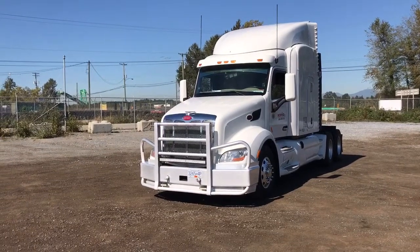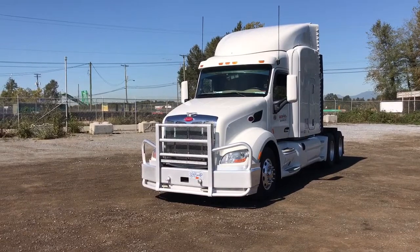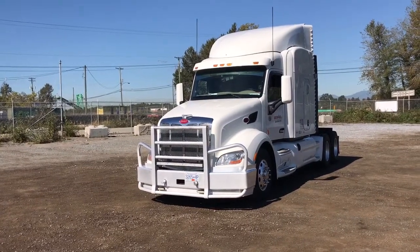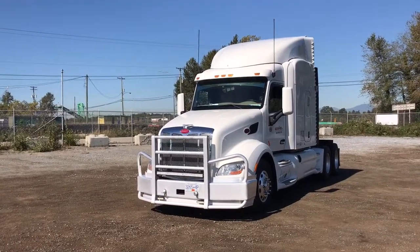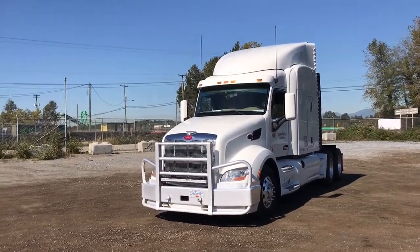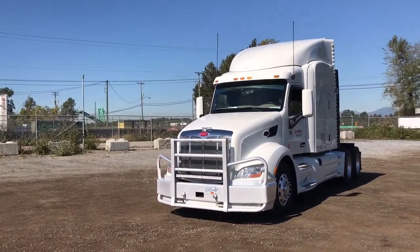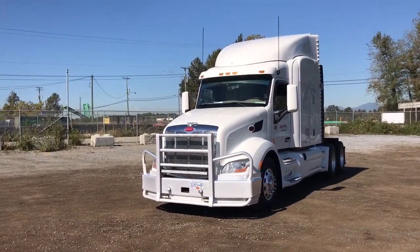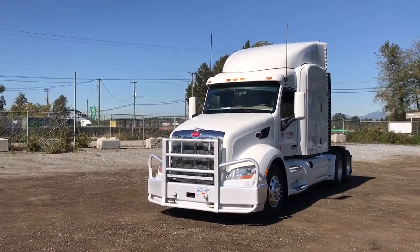It has a 13-speed automated Eaton Fuller F016E313B transmission. The front axle rating is 12,000 pound on spring suspension and the rear axle is 40,000 pound, axle model DSP41, 3.42 ratio, 11R 22.5 inch rubber all around.